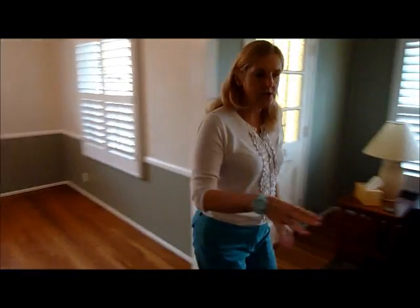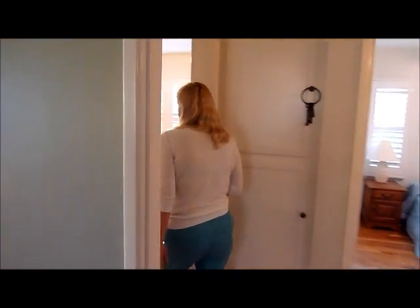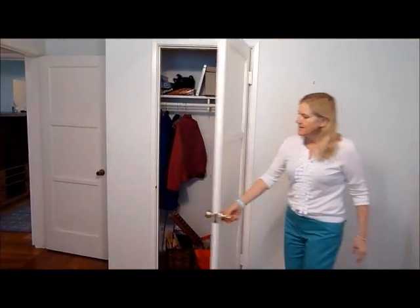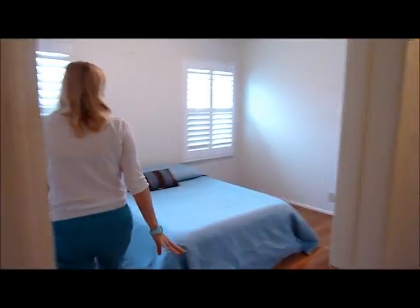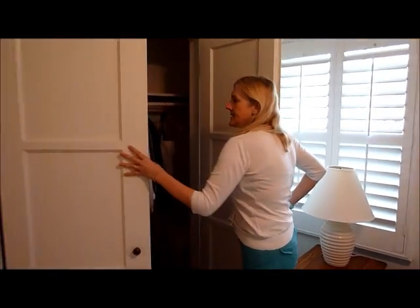We've got two bedrooms in the front of the house. One bedroom over here — the whole house has plantation shutters, which is really nice. This closet is pretty good size. This is the front bedroom. Then we have another bedroom with some linen storage, and a big closet all the way across.